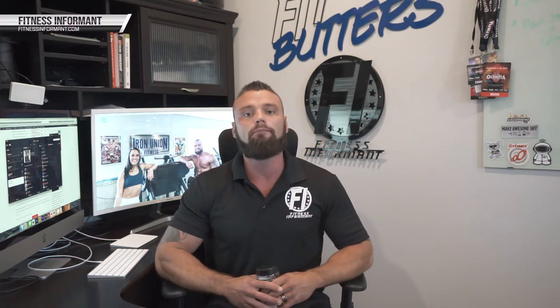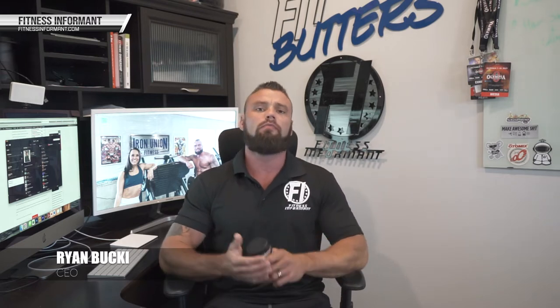Welcome inside FitnessInformant.com, FitnessInformant's YouTube channel. I'm FI founder and CEO Ryan Buckeye, here with an explainer video from the brand Anabolic Warfare as part of their Project Muscle series. Today we're going to be talking about Project GAINS.